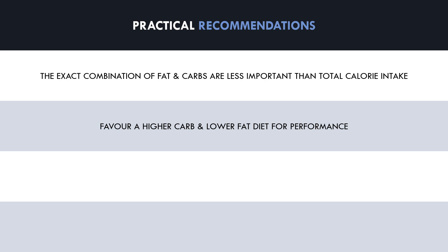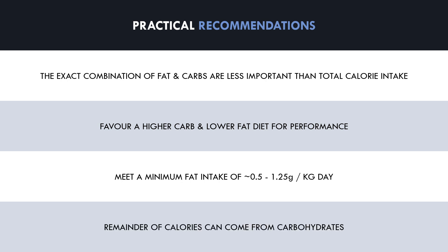And for the satiety effects of consuming a higher food volume. Therefore, as a practical recommendation, trainees should meet a minimum fat intake to ensure organs and essential tissues are able to function properly. This minimum amount is probably around 0.5 grams per kilogram of body weight, but between 0.5 to 1.25 grams per kilogram of body weight is a more realistic fat intake goal. After this has been met, the remainder of calories can come from carbohydrate. Furthermore, trainees can adjust fat and carbohydrate intake slightly based on food preferences and what allows them to adhere the most consistently.